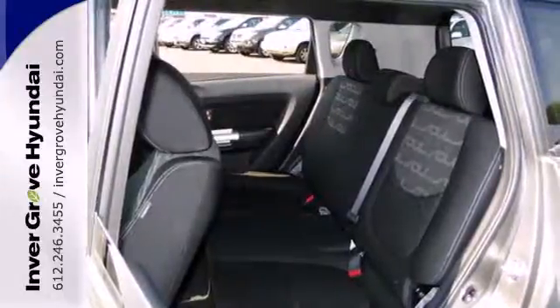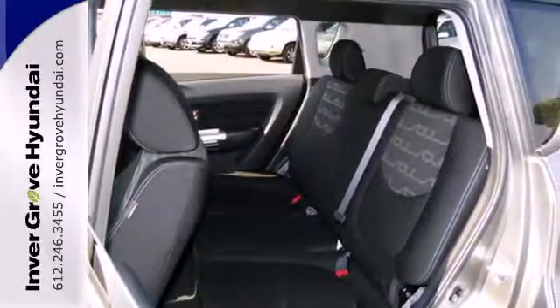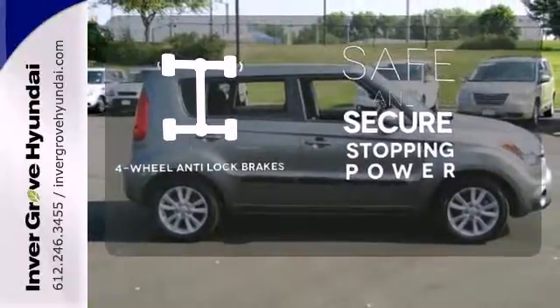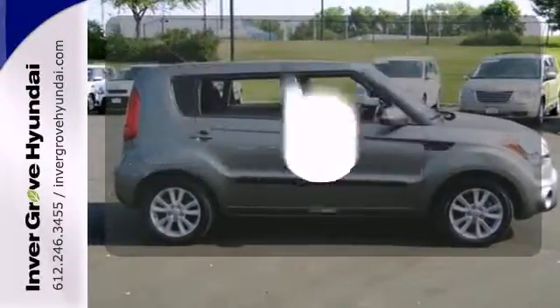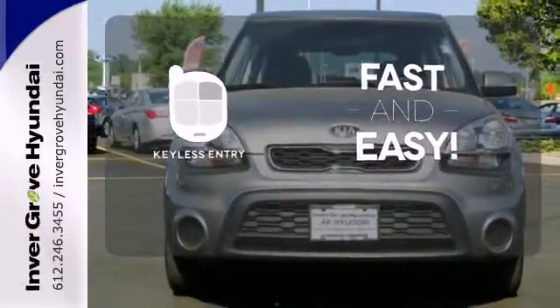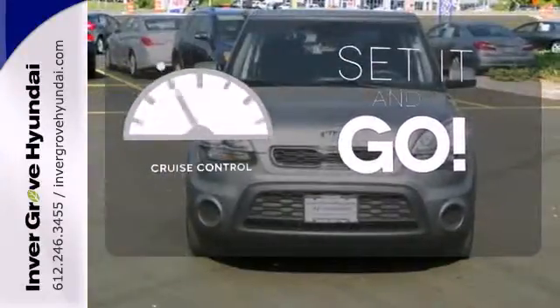Convenience is included with power windows and locks and its ice cold air conditioning. Greater stopping power is a pedal press away with 4-wheel anti-lock brakes. Getting into your car is fast and easy with the keyless entry. The cruise control makes those long road trips that much easier.